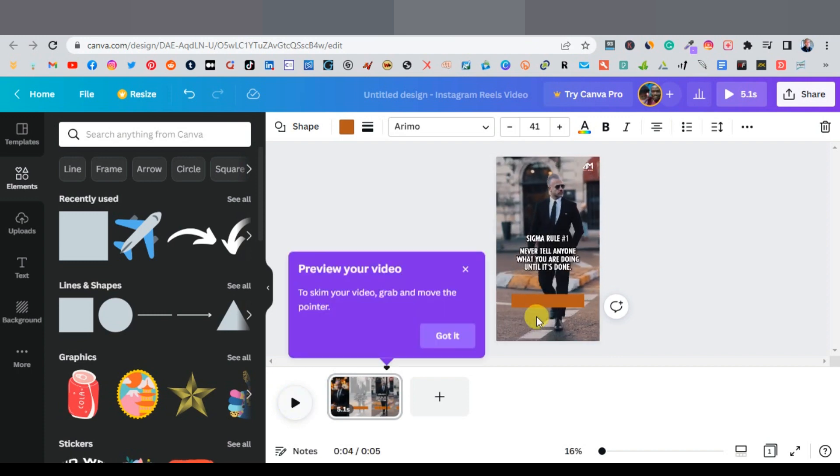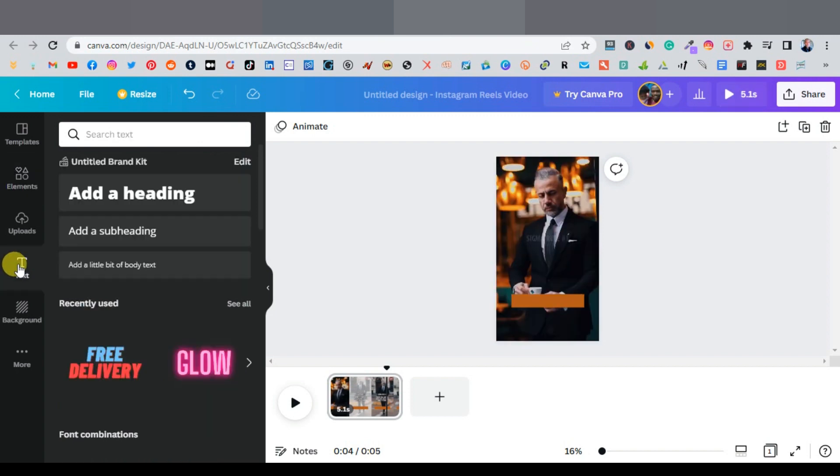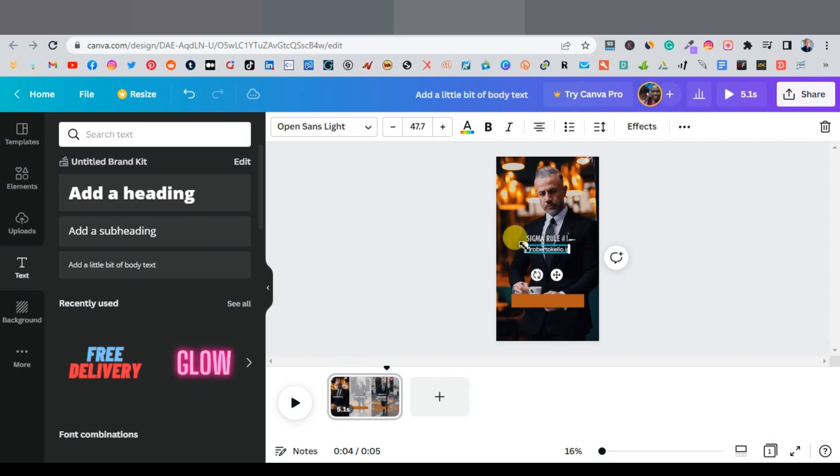Now place text on top of the rectangle. Click on Text, then type your Instagram account name — for example, @robertokello.ig. Expand the text to make it visible. You can also change the rectangle to whatever color fits the theme of your video.